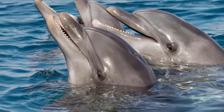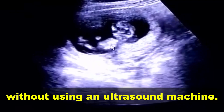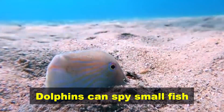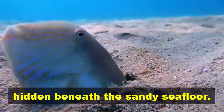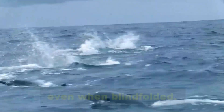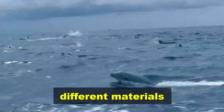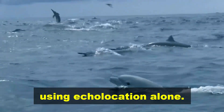Submerged superpowers: Dolphins can see a growing baby without using an ultrasound machine. Dolphins can spy small fish hidden beneath the sandy seafloor. Dolphins can copy one another's movements, even when blindfolded. Dolphins can distinguish different materials using echolocation alone.